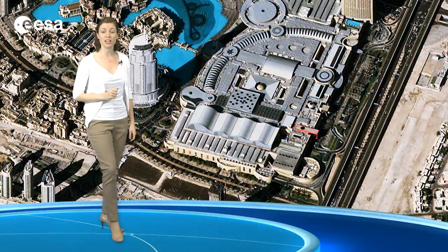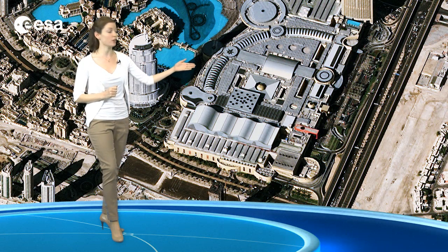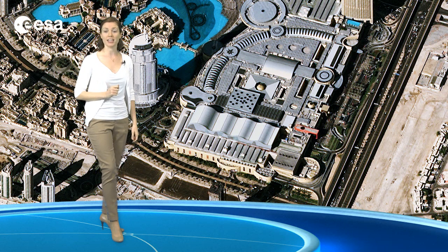Another notable structure of Downtown Dubai is the Dubai Mall, which appears as a vast grey structure in this image. It is the world's largest shopping mall, and is also home to an aquarium and ice rink.